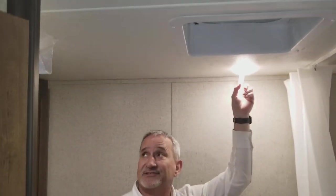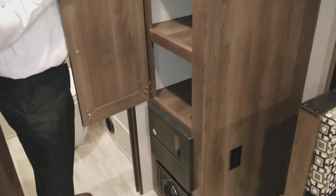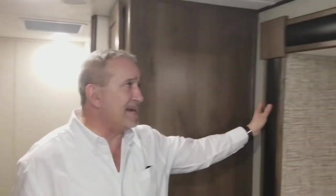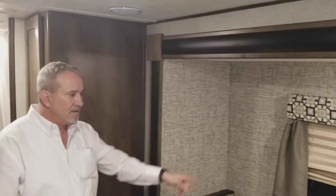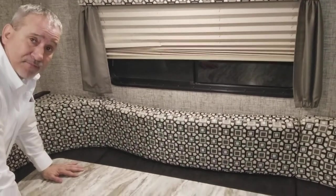All the lighting in here is LED — keeps heat down and lasts a long, long time. Also, look at this pantry space for a little 21-footer; you can get tons of food in there. All our slides come with decorated slide fascia fronts — that's standard. And the fabric mini blinds are included. This bed will come down and sleep two people comfortably.